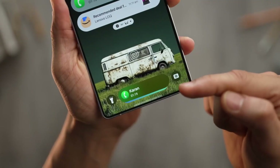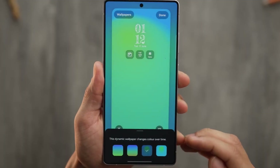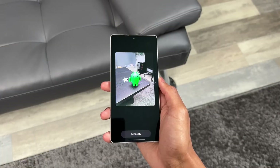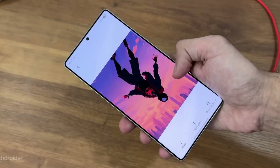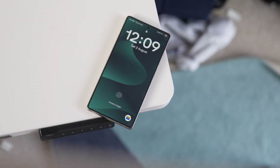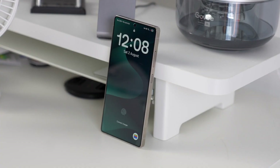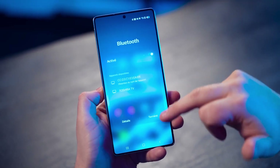Let's start with what hits you first: motion. Animations have been completely reworked. App transitions, unlocking, scrolling — everything glides. It's fast but not rushed. The whole OS feels more natural, like every gesture is part of one smooth story. It's one of those updates that doesn't scream "look at me," but once you use it, older phones instantly feel clunky.